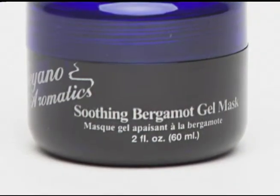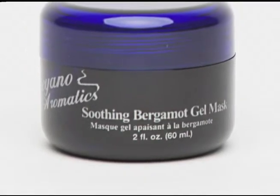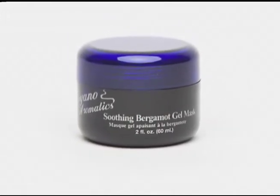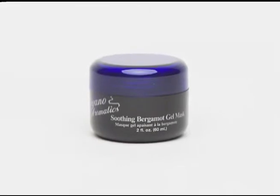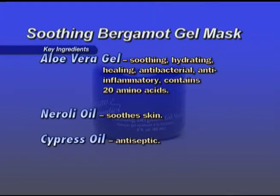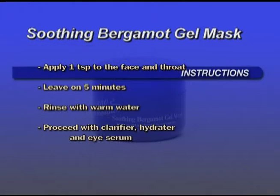Soothing Bergamot Gel Mask — a soothing gel designed to hydrate and calm the skin. The low reactivity of the mask is excellent for sensitive skin types. A great mask to follow manual dermabrasion treatment or any enzyme peel. Key ingredients: Aloe vera gel is soothing, hydrating, healing, antibacterial, and anti-inflammatory. Neroli oil soothes the skin. Cypress oil is antiseptic. Apply one teaspoon to the face and throat, avoiding the eye area. Leave on for five minutes and rinse well. Proceed with your clarifier, appropriate hydrator, and eye serum.